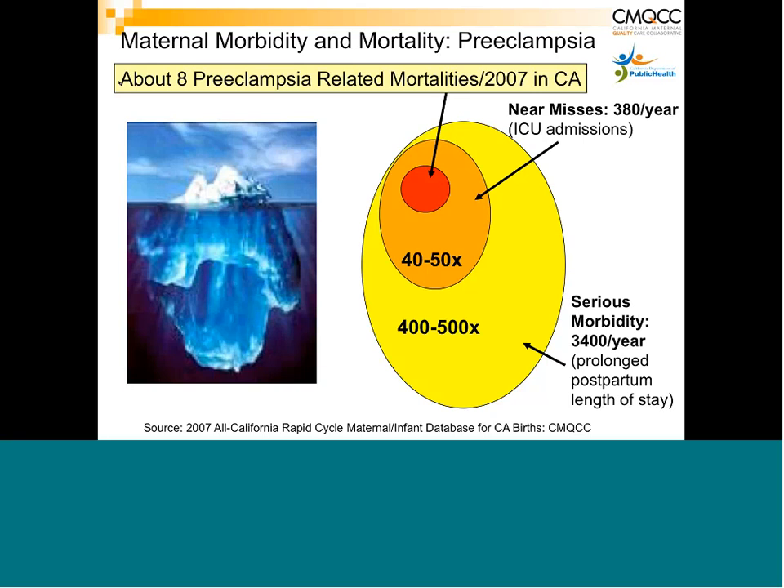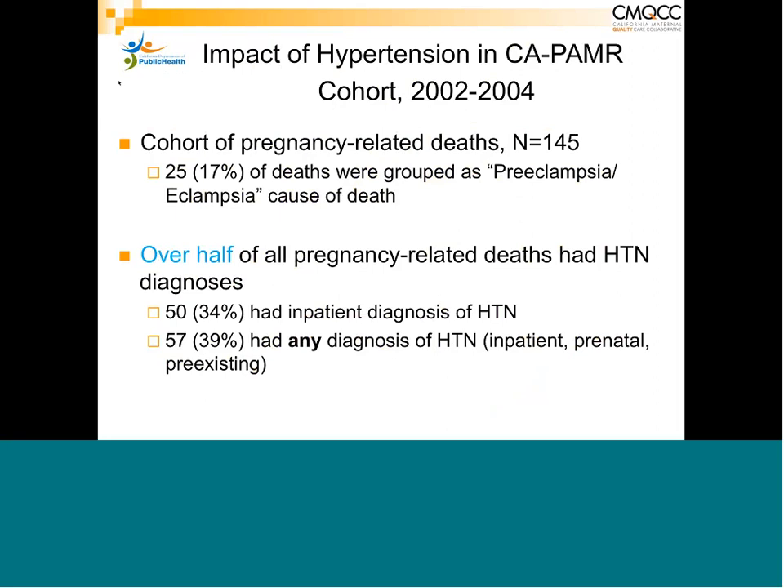The actual morbidity and cost — both emotionally and financially — to families and society is huge from this disease. Underlying hypertension is present in about half of the patients who have died of preeclampsia. Chronic hypertension has always been a very important predisposing factor and is a significant risk factor for those patients who ultimately develop and die of preeclampsia.